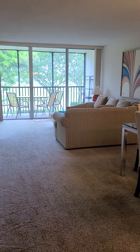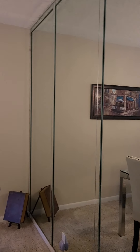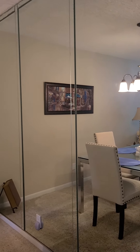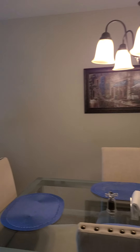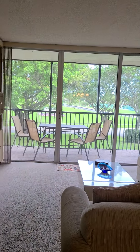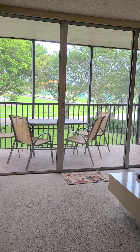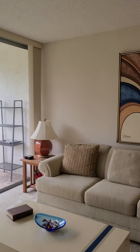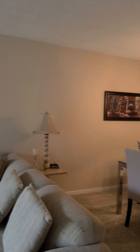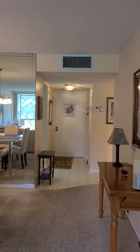Here we are in the living area with a nice dining room. It opens up to the kitchen and to the living room. There is carpet, but the carpet is in very good condition.